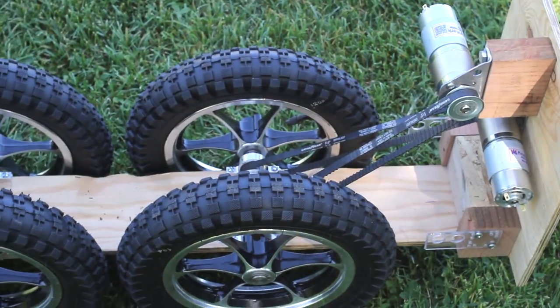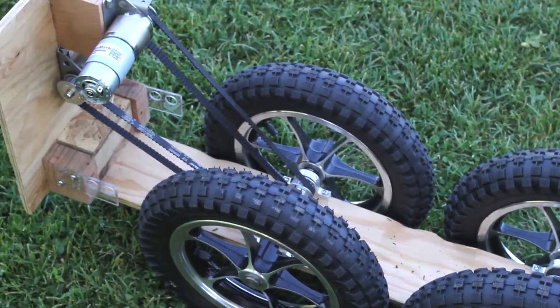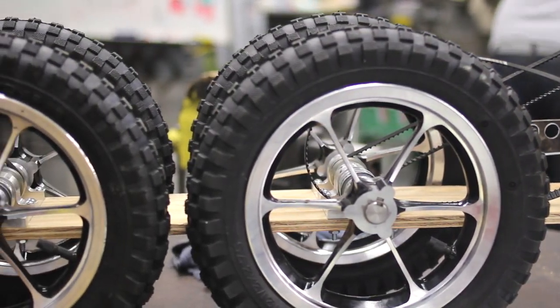My senior capstone project is an agricultural robot — a strawberry harvest aid robot which will be used in the fields to assist strawberry pickers by shuttling full trays of strawberries down a furrow to the end of the row, to increase the efficiency of the strawberry harvesting process.